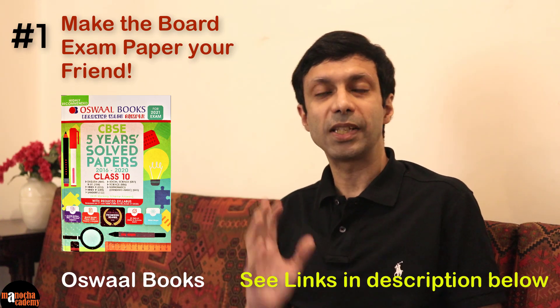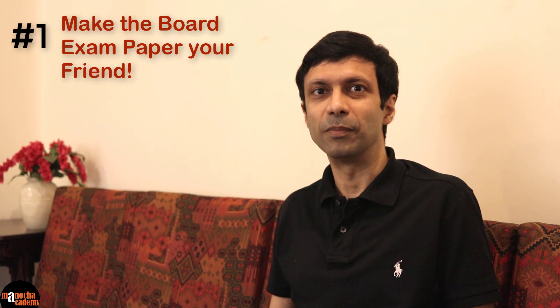A lot of students practice board exam papers at the last moment, like just one week before the exam. Here's an important tip: do it right now, because before you're studying, you'll know what to expect, how to study, and what is important for your board exams.